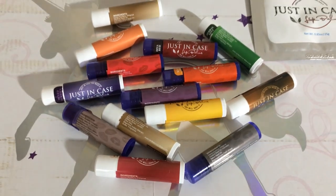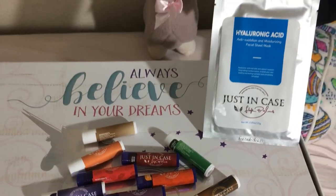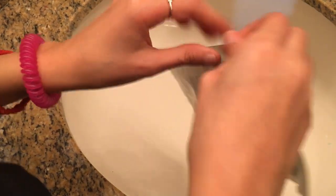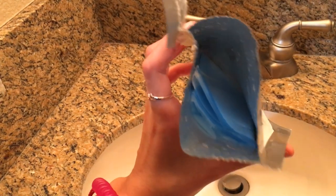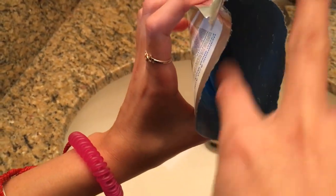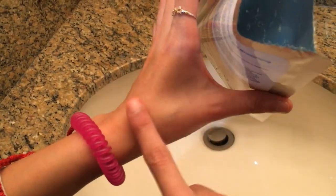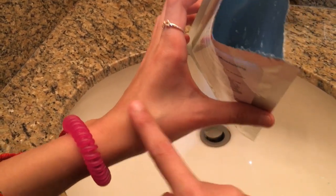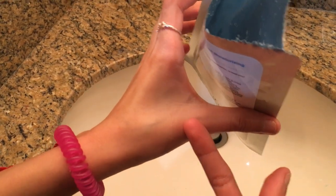I loved them all — now it's time to put the mask on. As always, when you try new products, do a finger test first and try it on the area of skin to see if it gives you an allergic reaction or a rash.